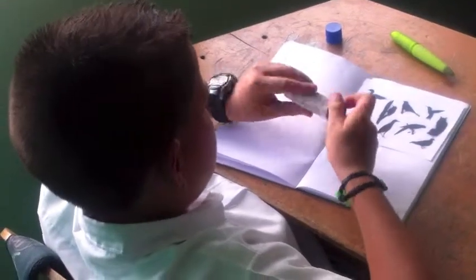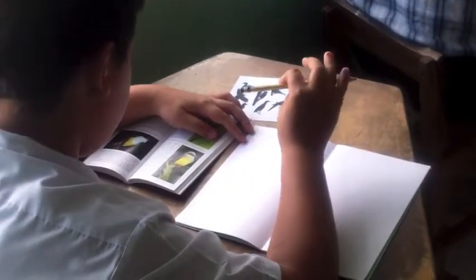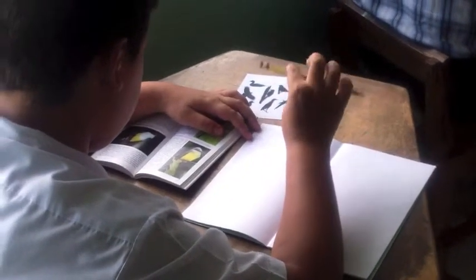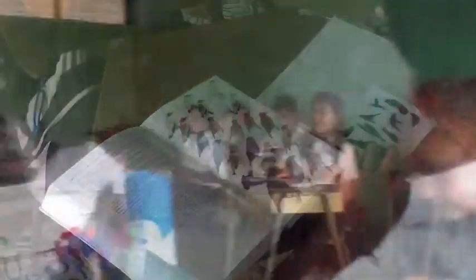At the end of this lesson, the children should be able to describe field marks using the correct names of the body parts, and determine why field marks are important in identifying birds, and to recognize and name several common birds in the neighborhood.